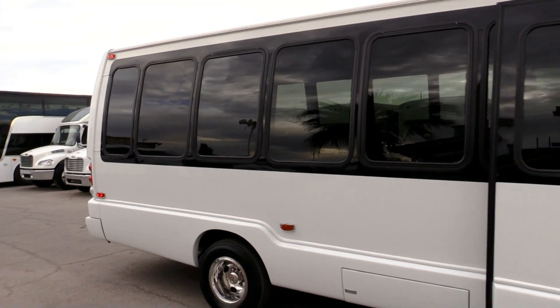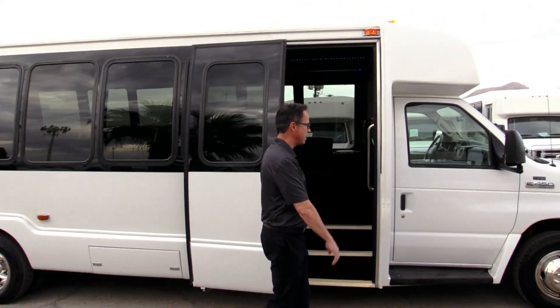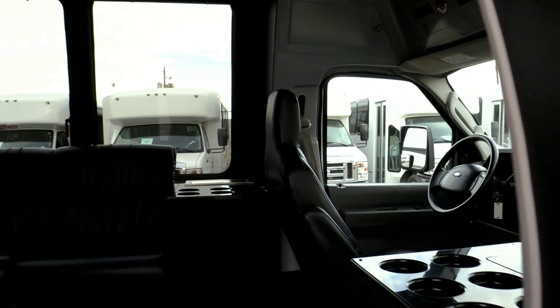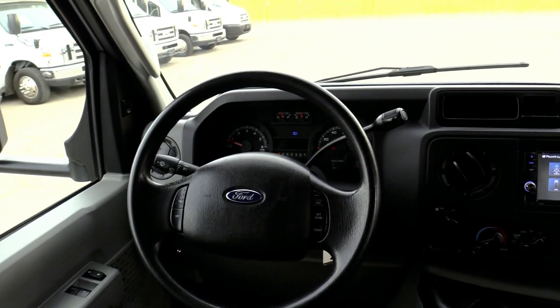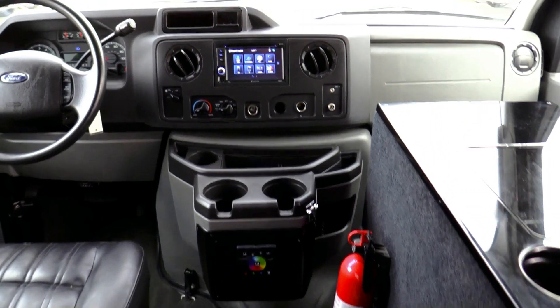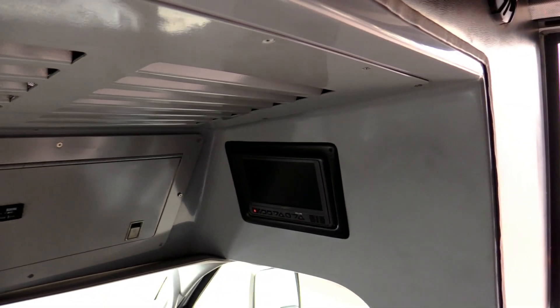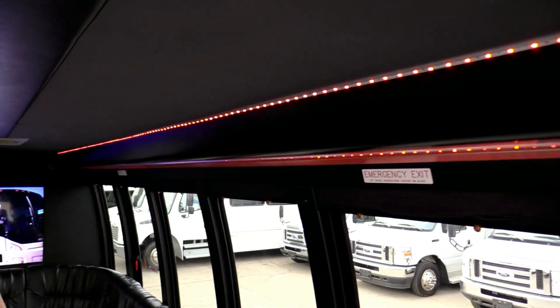Coming on inside the shuttle, you have your batteries in this compartment here, and you've got this plug-style door which is very popular, with entry grab rails. Of course, like I said, it only has 11,000 miles. You've got your DVD/CD player and all your controls for your AC. There's a backup camera so you can see where you're going when backing out, and check out the speakers.